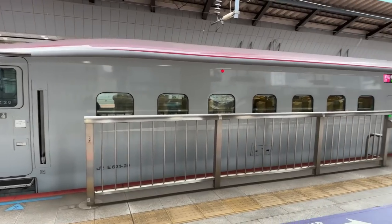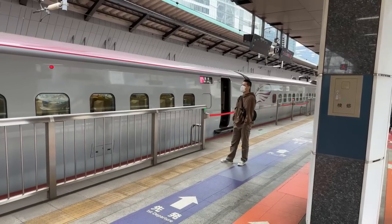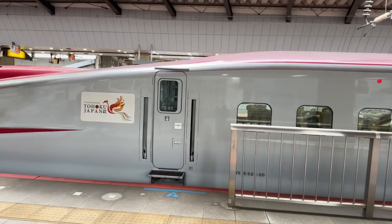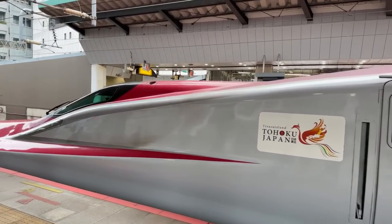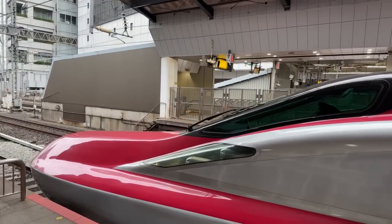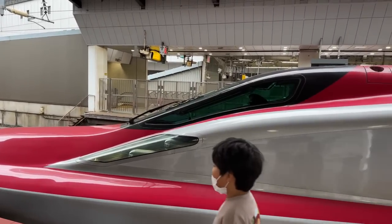They discourage putting oversized luggage by your knees because you can't get out in time — it creates a lot of problems, especially at stations. If you're trying to get off in a hurry you can't do it with an oversized bag. They want to keep it at the door for you. If you have an aisle seat it can be quite an issue, and if you have a window seat with someone in the aisle who has oversized luggage, that's a problem too. Look how beautiful the Akita shinkansen is!